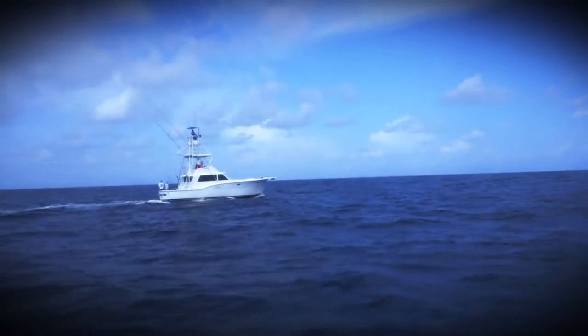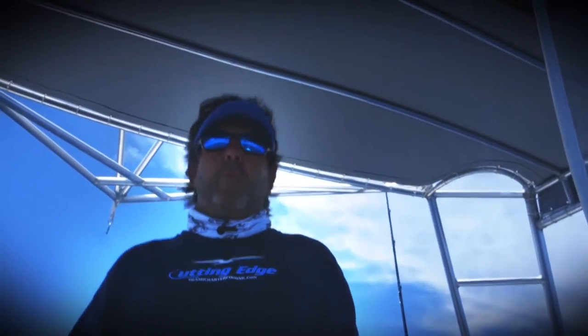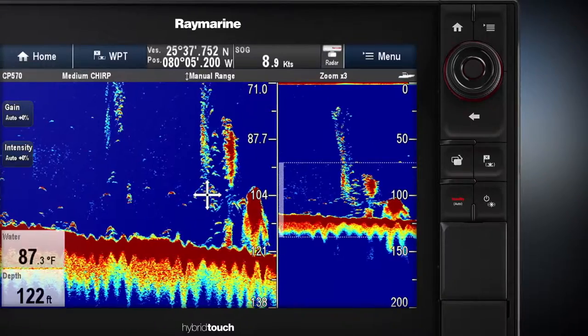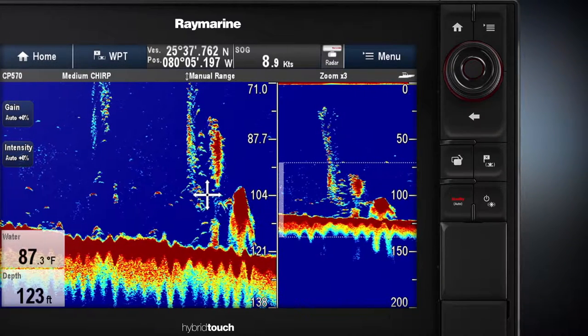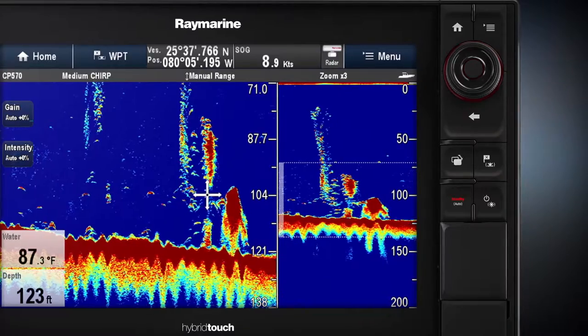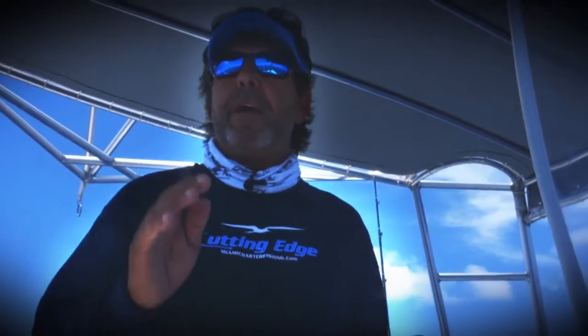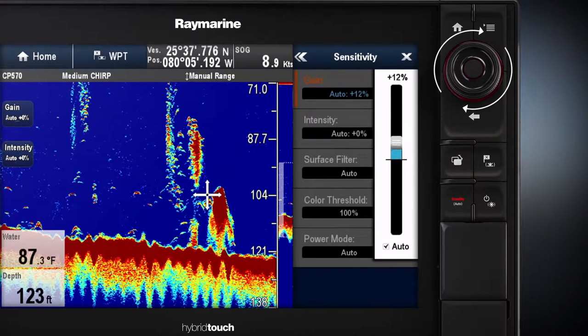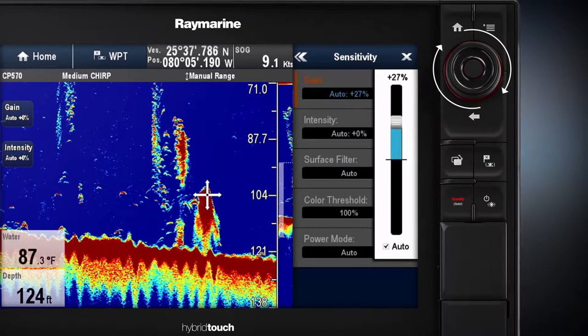We're out from Miami today dropping on some of the deep wrecks. Normally when we're dropping on these wrecks in two to three hundred feet, we're constantly adjusting our gain out of the manual mode. The new cool feature on the CP570 Chirp is that it has an automatic mode and then an adjustment to that. So while I'm dropping on the wreck, I adjust the automatic mode and then that's it — the machine is set exactly how I want it for the remainder of the day.